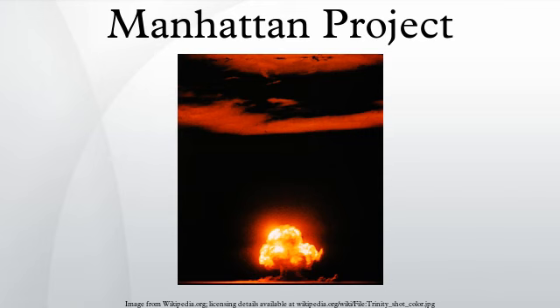In parallel with the work on uranium was an effort to produce plutonium. Reactors were constructed at Oak Ridge and Hanford, Washington, in which uranium was irradiated and transmuted into plutonium. The plutonium was then chemically separated from the uranium. The gun-type design proved impractical to use with plutonium, so a more complex implosion-type weapon was developed in a concerted design and construction effort at the project's principal research and design laboratory in Los Alamos, New Mexico.